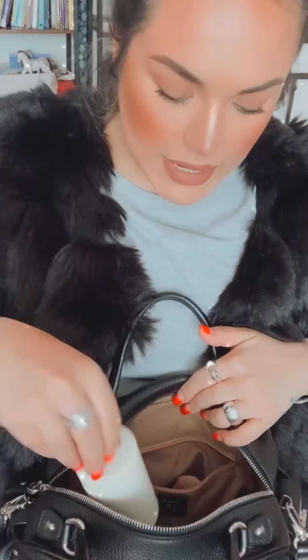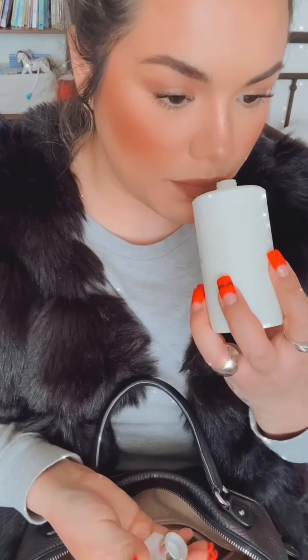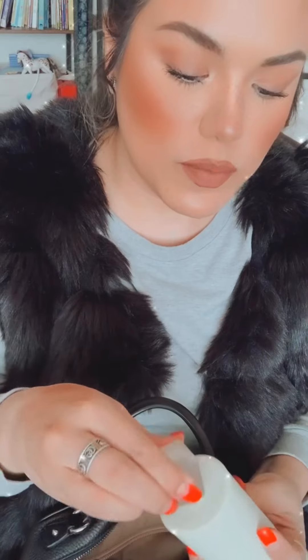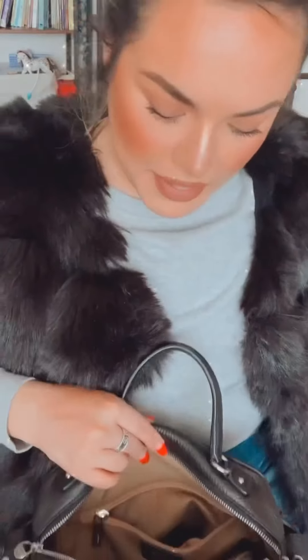Next thing in the big compartment - I have the Chanel Chance fresh body lotion. This isn't my absolute favorite but I like to keep this one because it's scented like perfume, so if I don't wear perfume or I forget, it's almost like a two-in-one. Two-in-one lotion and fragrance - if I forget to put on lotion and if I forget to put on fragrance. Two-in-one baby!